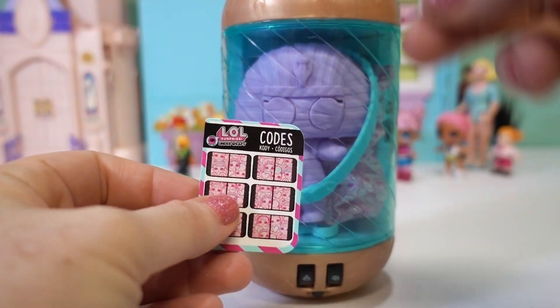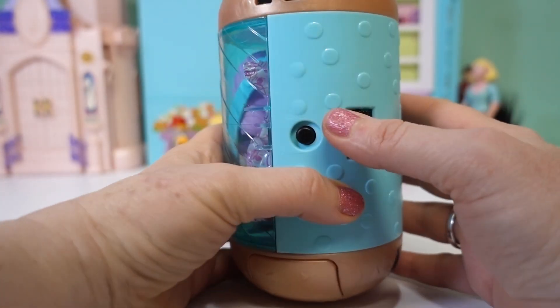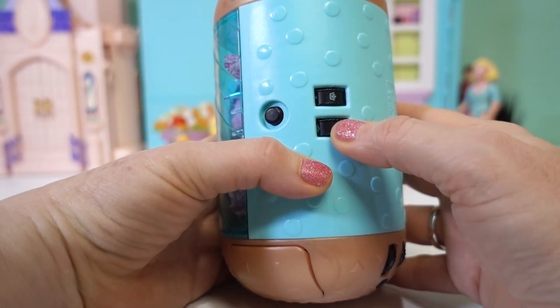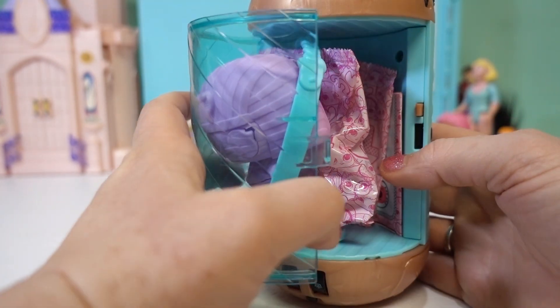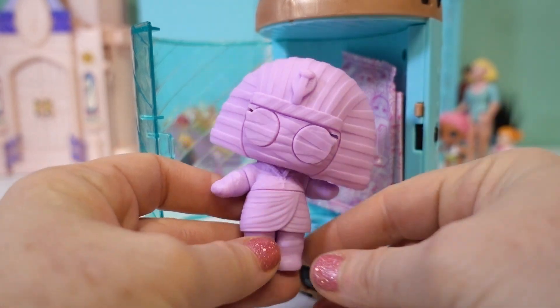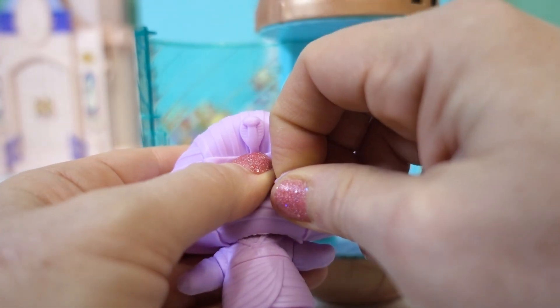Let's see if we can figure out her code. Our code says crown and diamond — crown and diamond. Let's see. Oh, looky there! There she is, and she's got on her Egyptian mummy costume.